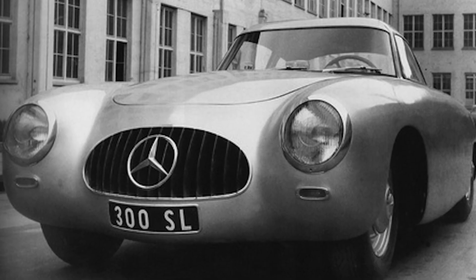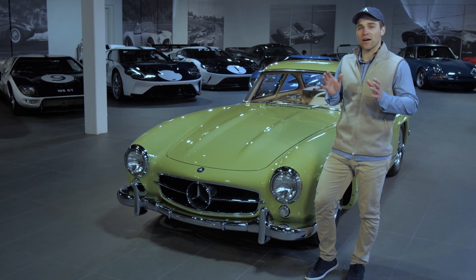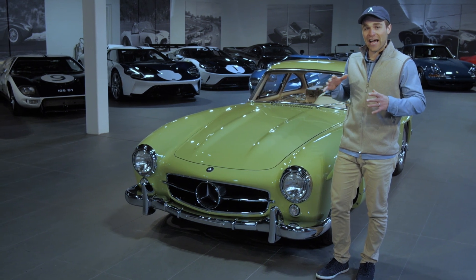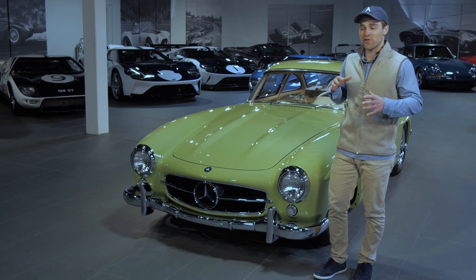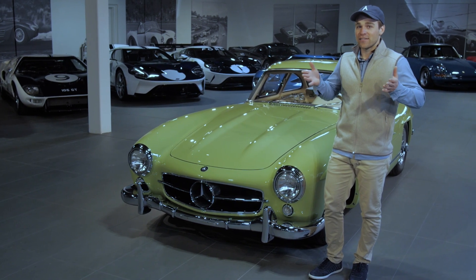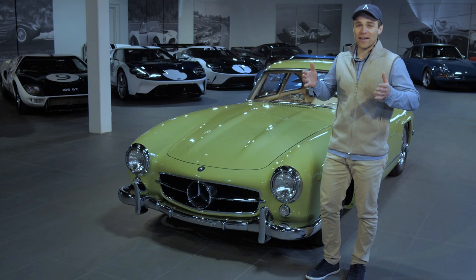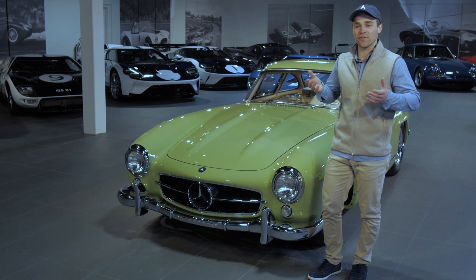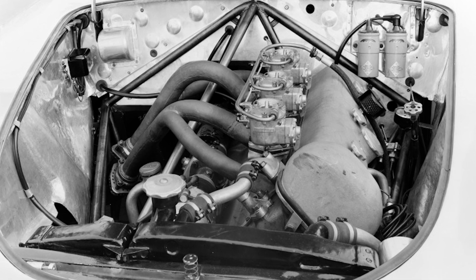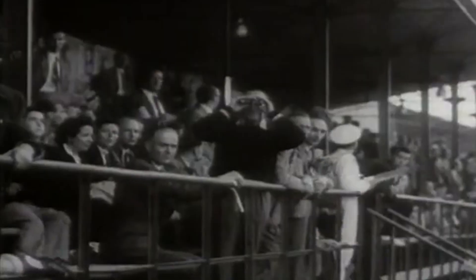The W194 is an engineering marvel. They first built the tubular chassis, threw a temporary body on it, and went testing. When they went to build the proper body around the chassis and engine, they had to tweak a few things. Because of the high tubular sides of the chassis, they came up with the iconic gullwing door to allow graceful entry and exit. They also tilted the engine on its side pretty aggressively so they could keep the hood profile low.